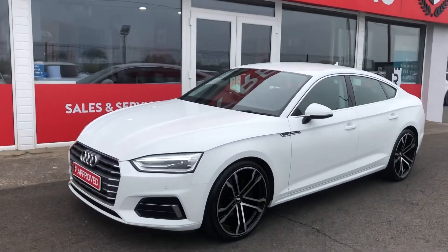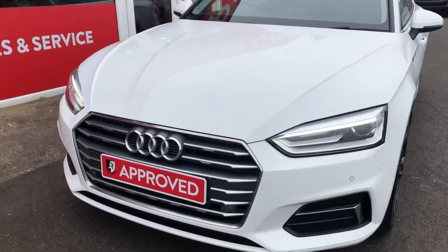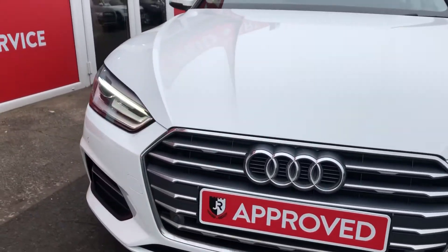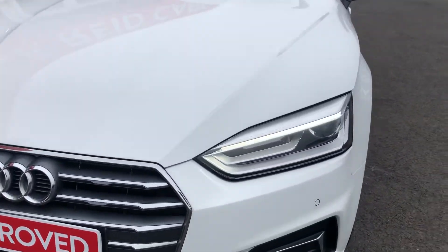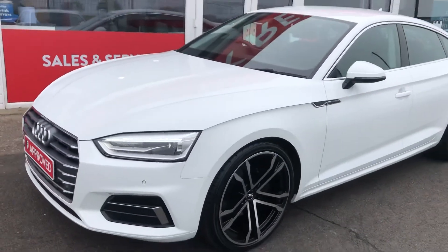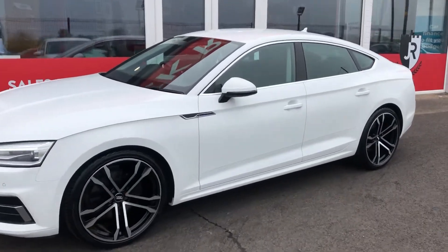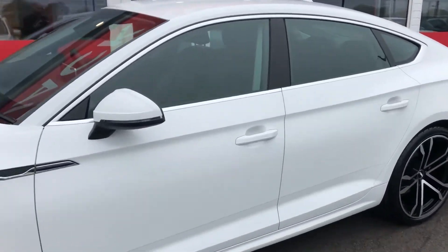Hey everybody, take a look at this absolutely gorgeous 2018 Audi A5 Sportback finished in Ivis White paint. You've got the signature LED daytime running lights and we have styled it with an optional 20 inch alloy wheel upgrade that really completes the look of this incredible car.